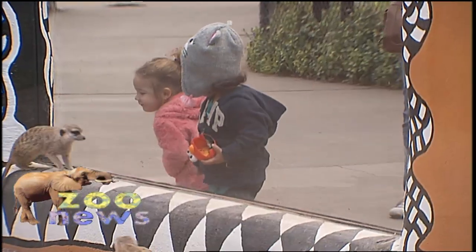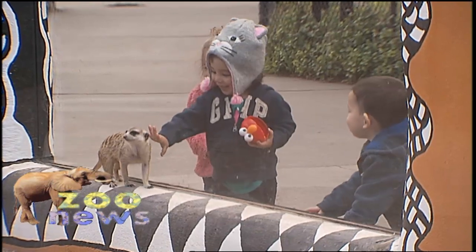The only place you can go see meerkats in the wild is in the Kalahari Desert of Southern Africa. So you can go all the way over there — which would be a very expensive trip — or you can see them right in the center of Tucson here at Reed Park Zoo.